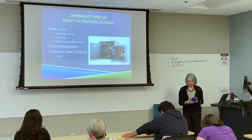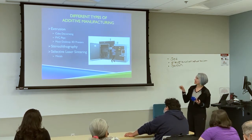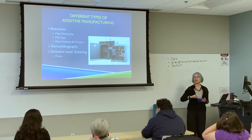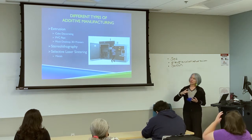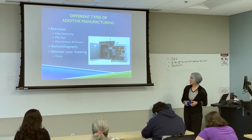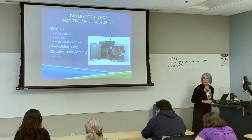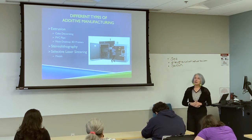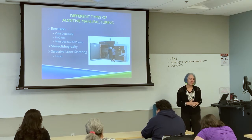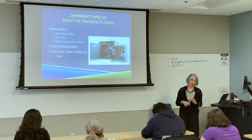These are some molds made with stereolithography — you can do direct printing but also print molds. One of the other processes is selective laser sintering, which is typically metal-based printing. Metal-based printing is not quite there yet. We have a million-dollar machine in my lab at MIT that only works part of the time — it is such a difficult process.